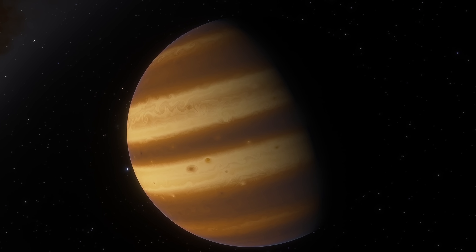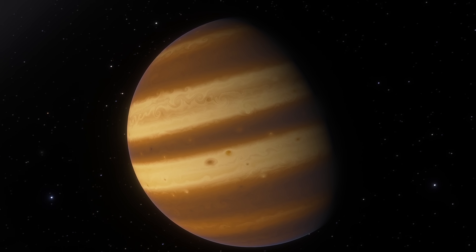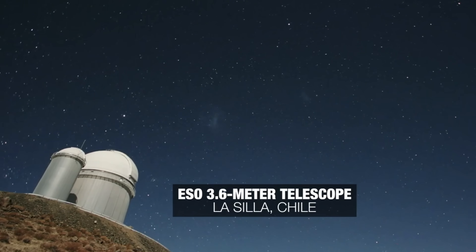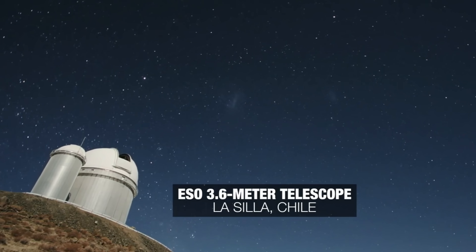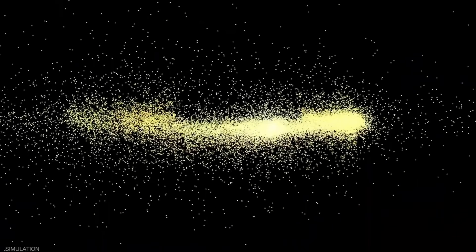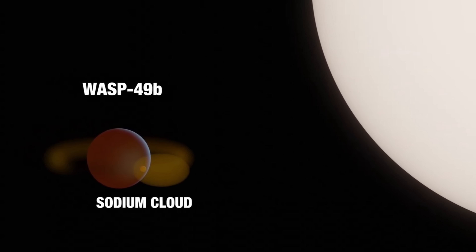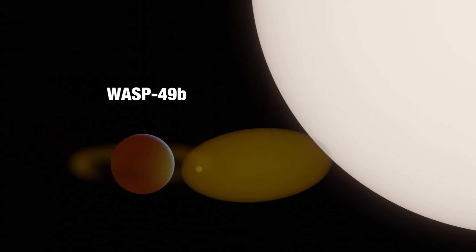Hello, this is Anton and today we're going to discuss a discovery that was made back in 2019 but took five years to officially confirm. It comes from a star system approximately 635 light years away from Earth, and it demonstrates the incredible technology we now possess to see objects really far away. It's essentially the discovery of an extremely distant moon.